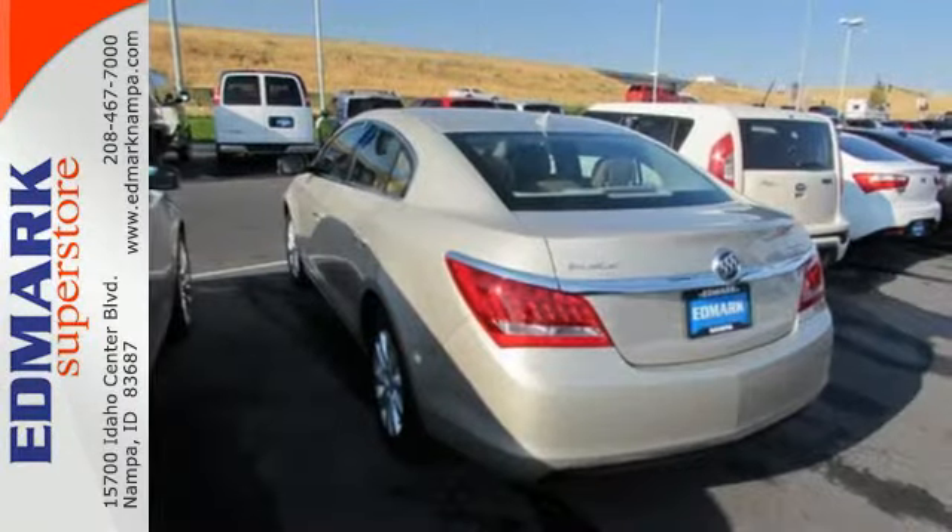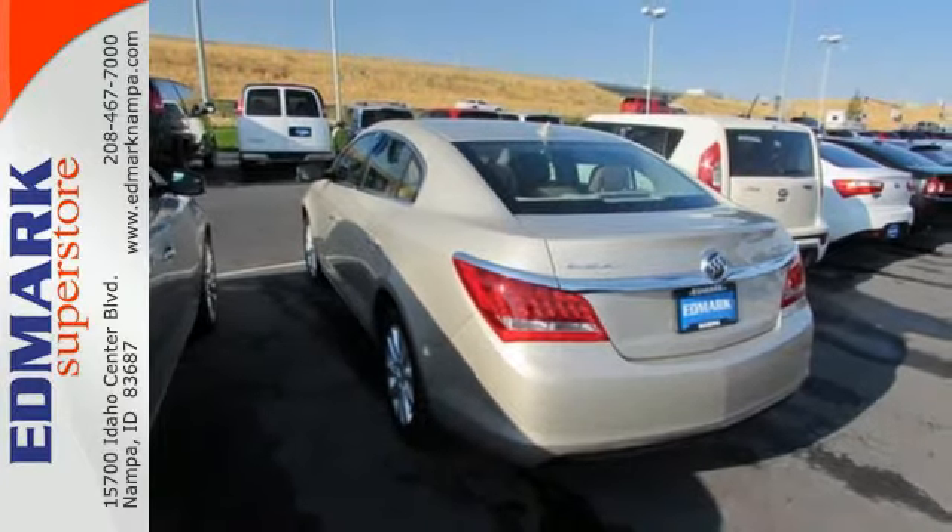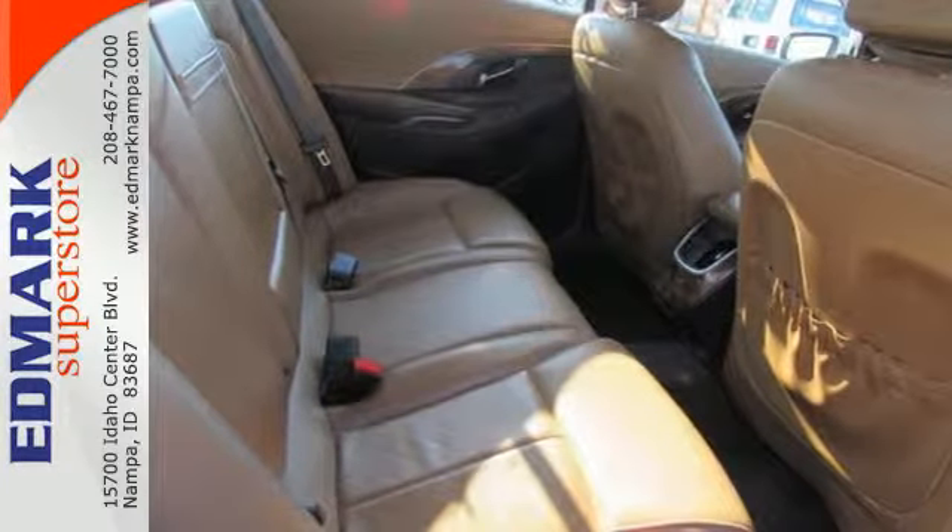Features include a garage door transmitter, climate control, low-tire pressure warning, multiple airbags, and power-adjustable front seats.